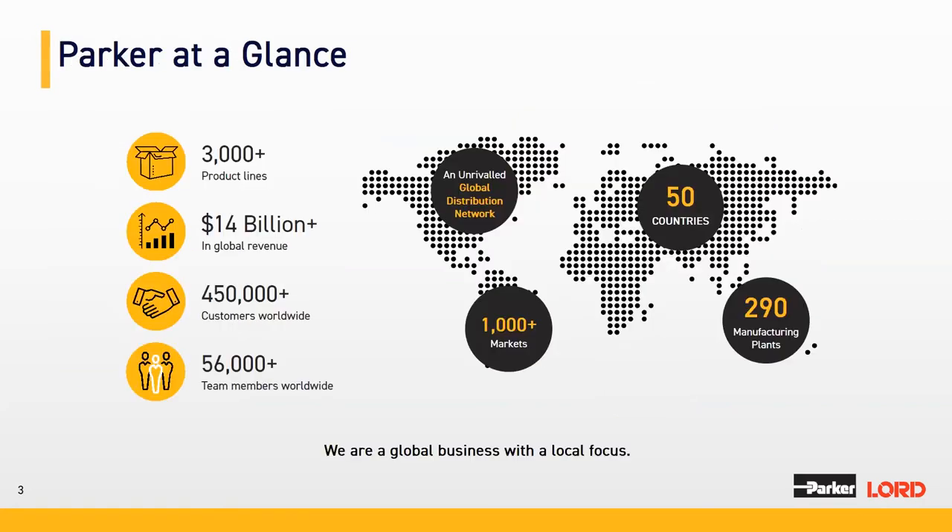Before moving into the presentation, I wanted to introduce Parker. Last year in October, we were acquired by Parker, a $14 billion company with more than 3,000 product lines and close to half a million customers worldwide. The team includes more than 56,000 members, with a global presence encompassing more than 1,000 markets, operating in 50 countries and 290 manufacturing sites.